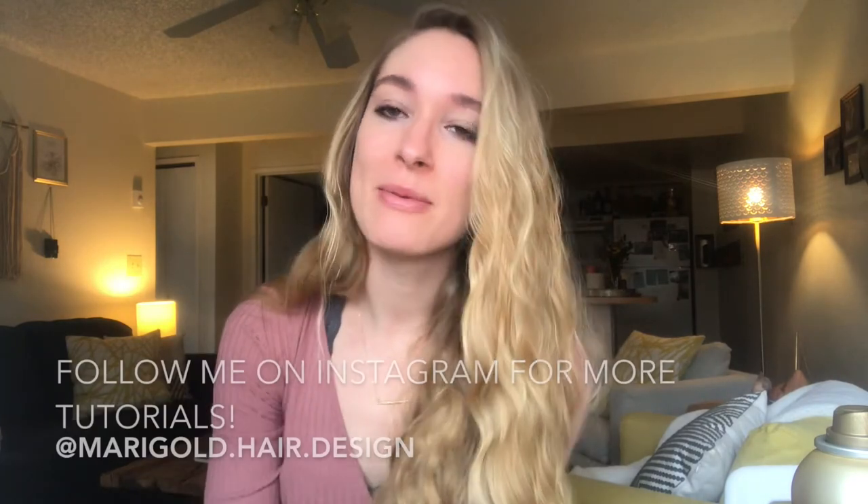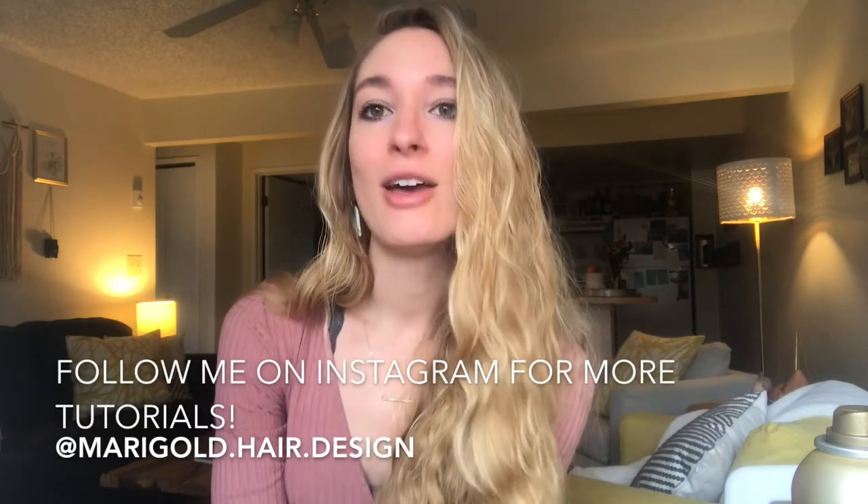Hey guys, my name is Makayla. This is my first official video doing hair, trying to show some of the people who follow me on Instagram ways that I do hair that are really simple, fast looks that you can do in your morning for just kind of everyday things.